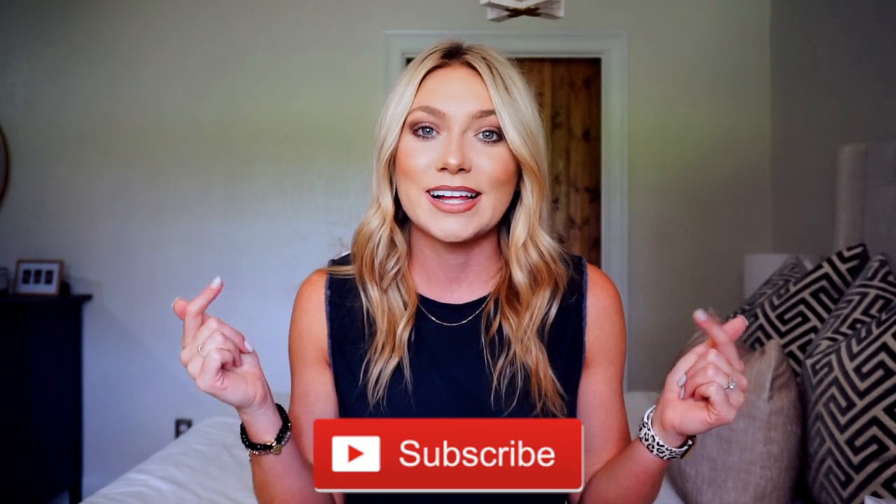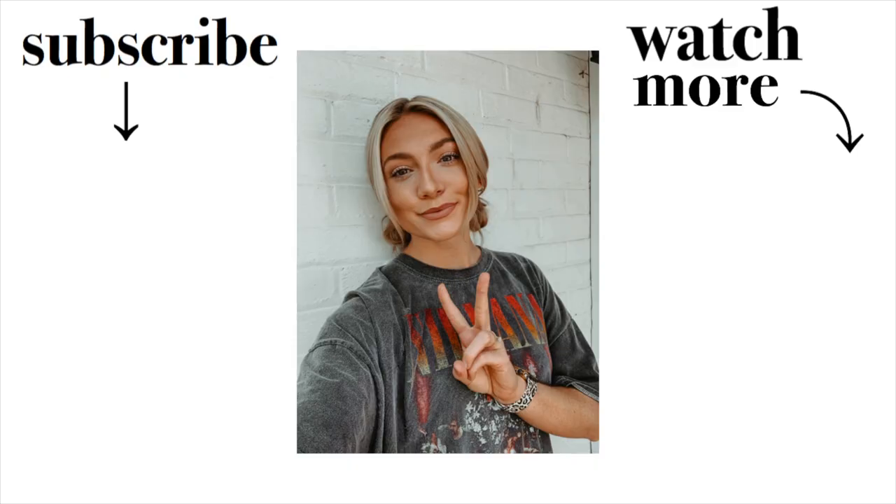I hope you guys enjoyed this video and got a little inspiration for your upcoming wedding if you're a bride or getting engaged in the future. I hope this was helpful. I'll link everything down below in the description box if you want to shop anything for your wedding day — Etsy is a great resource and you can find literally anything and everything on there. Make sure you give it a thumbs up, hit that subscribe button down below, and I'll catch you guys in my next video. Bye guys!